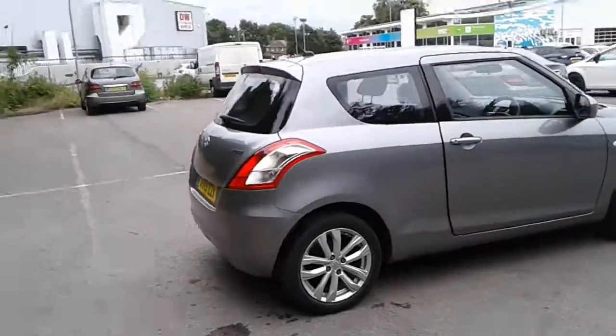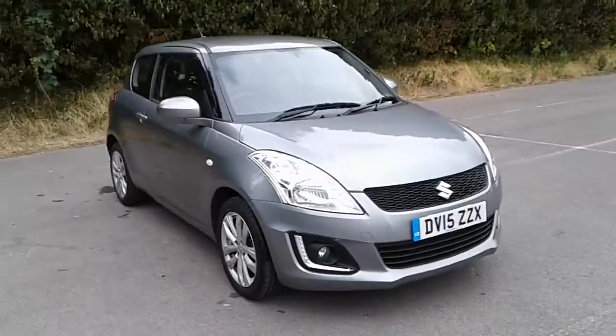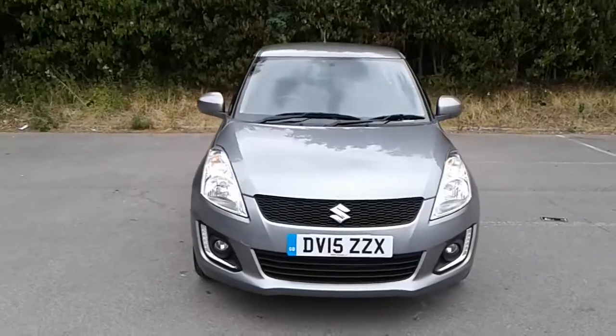And there we have the 2015 Suzuki Swift. To arrange a viewing or book a test drive, please contact Pentagon Lincoln, Tritton Road.